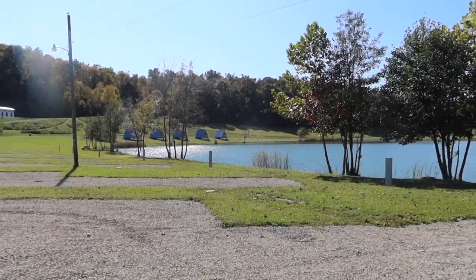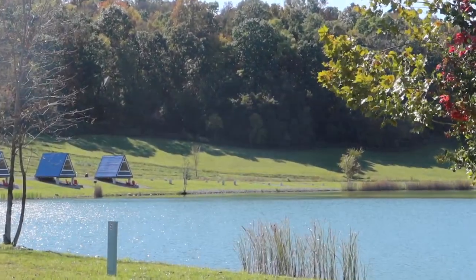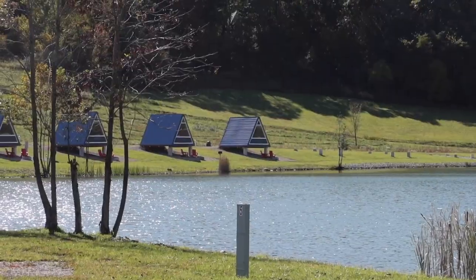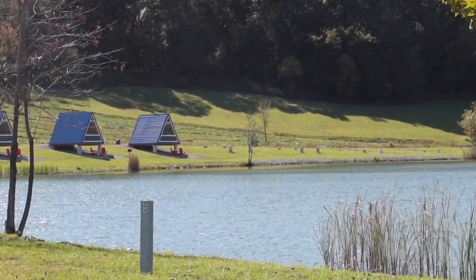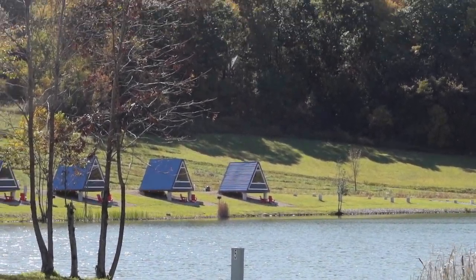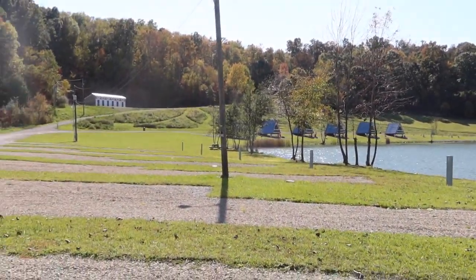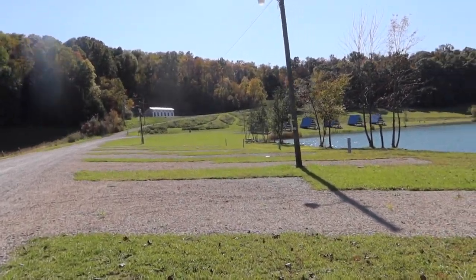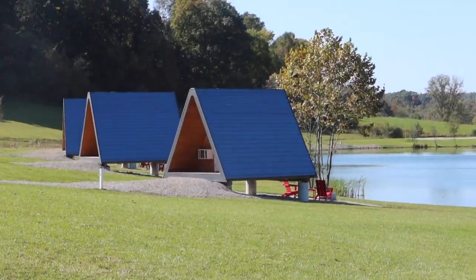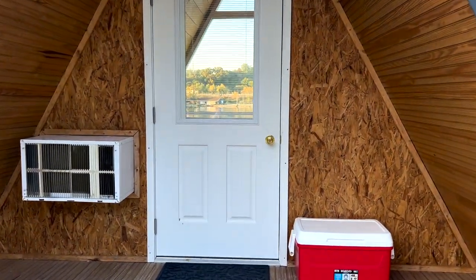They already started building more sites. They currently have five or six cabins and over there you can see they're building probably ten more. Each cabin has AC, heat, and a really cute triangle window with a view of the lake. You can get the fog on the lake in the morning — really pretty. They also have a cooler, a fire pit, and some chairs to lounge on. I think they're around $130 a night. All the cabins face the lake, and some mornings you get a really beautiful view.